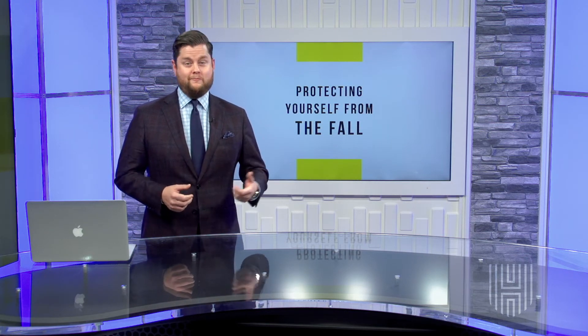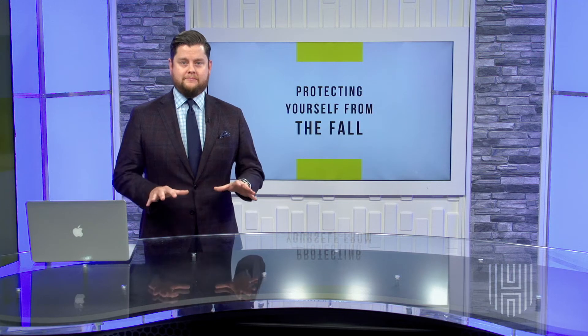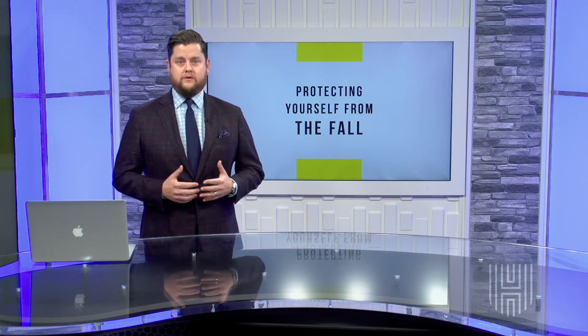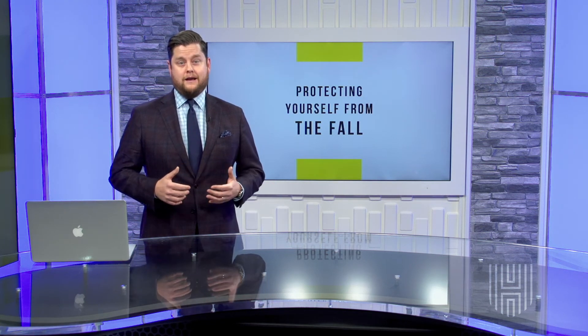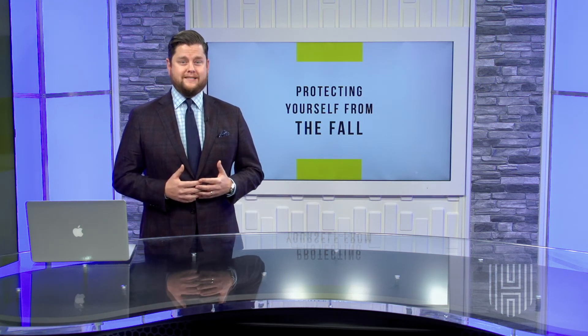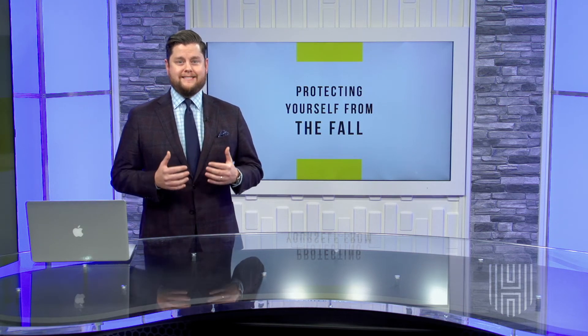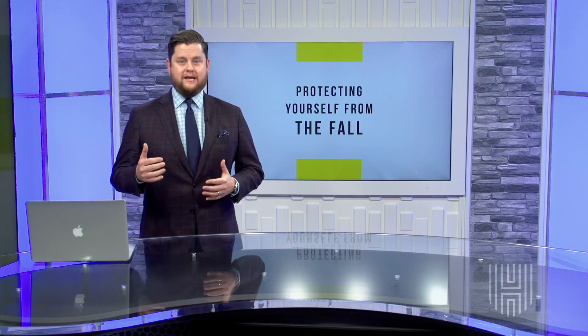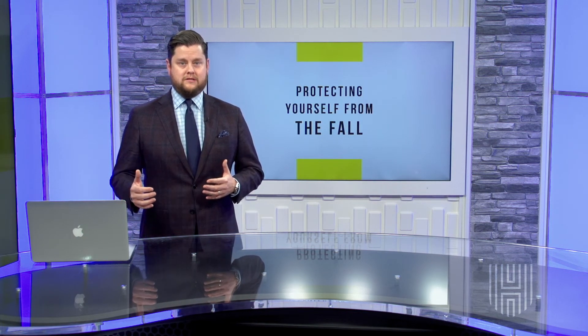Now I'm sure you're asking, what's a put? What's a call? These are options — contracts that your advisors can use in your portfolio. A call option gives the holder the right to buy a stock, and a put option gives the holder the right to sell the stock. Think of a call option as a down payment on a future purchase. There are mutual funds that use these contracts to hedge against equity positions as the market starts to fall.